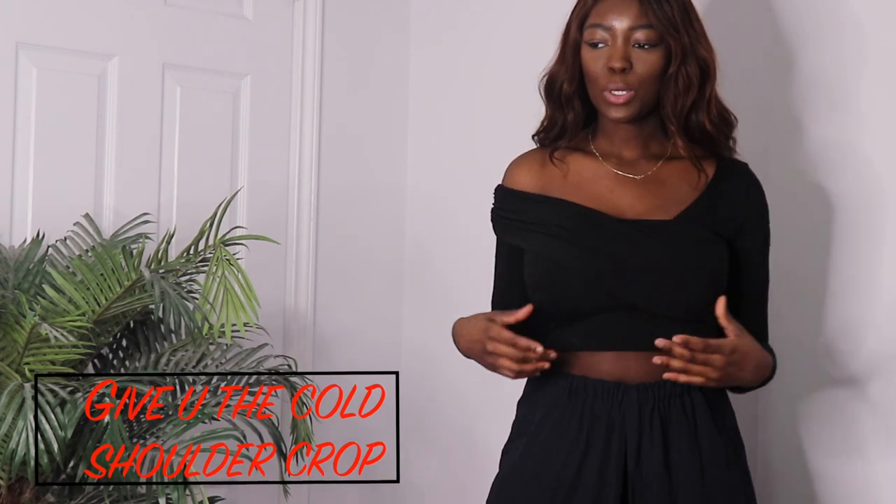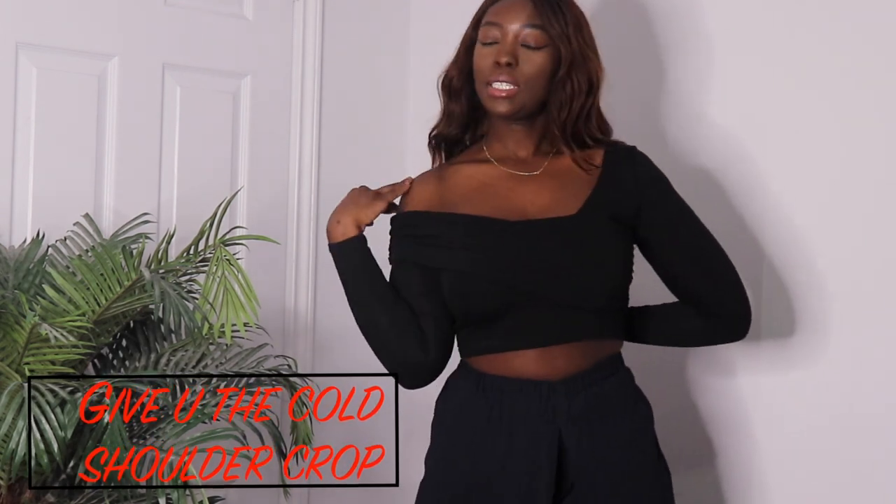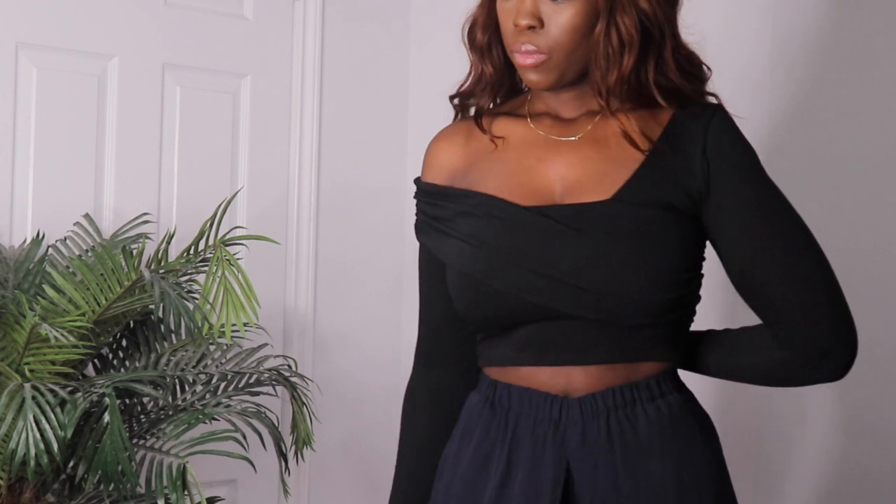The last item I got is this crop top — it's one shoulder on one side and off the shoulder on the other. It basically folds all the way down to the back. I really really like the way this one looks on me; it's absolutely cute.